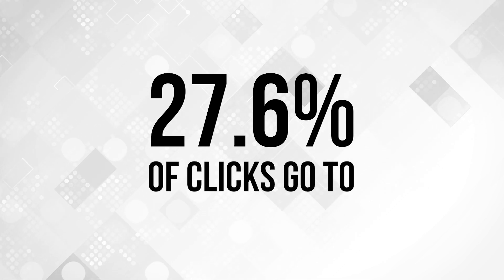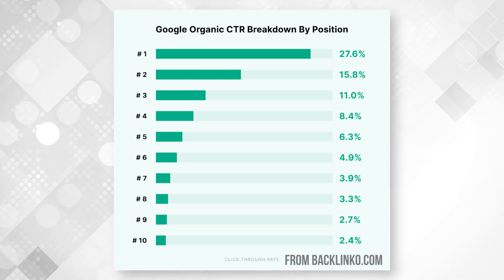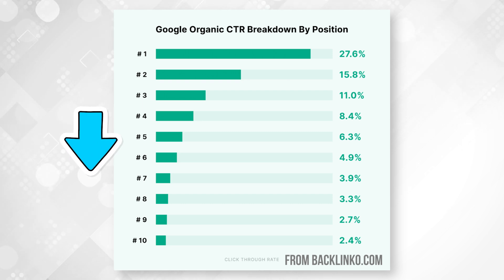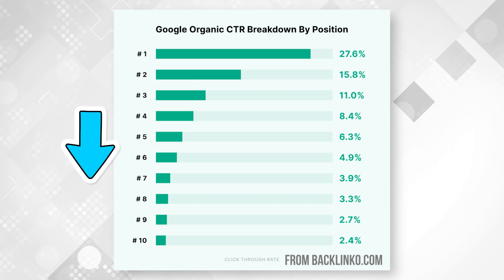It's no secret that being on the first page of Google is really important, and the reason why is that most clicks happen on the first page. In fact, in a recent study, 27.6% of clicks happen on the first search result. Here's a really cool chart that shows you the click-through rate from that number one spot all the way down to that number 10 spot, and you can see that those numbers continually and gradually go down.